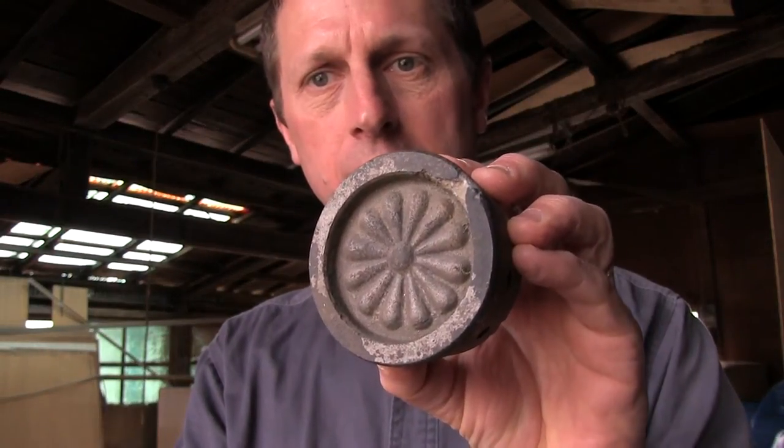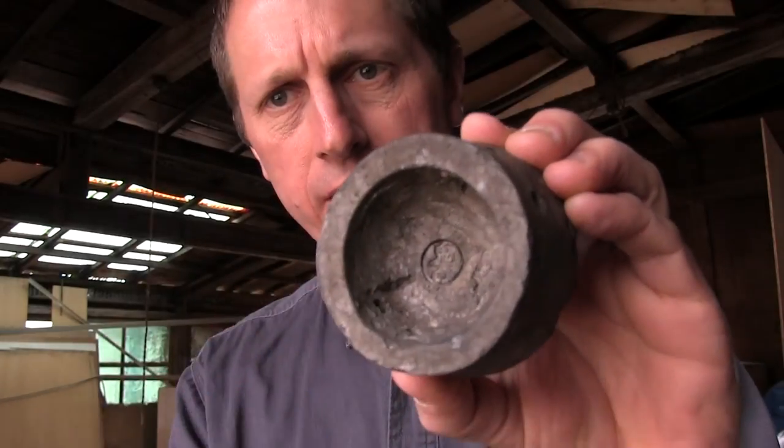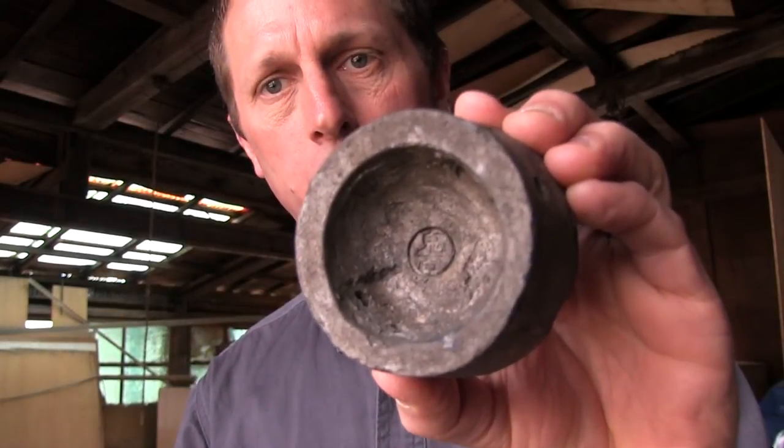It really is nice. On the back here you can see the Craftsman's Mark — you can see the stamp right inside. That's the mark of the maker who made this piece.